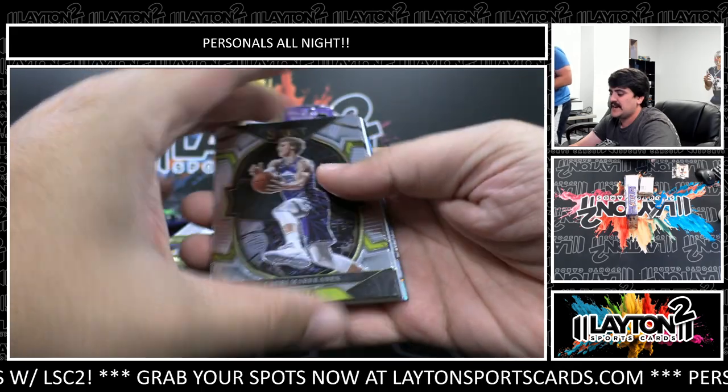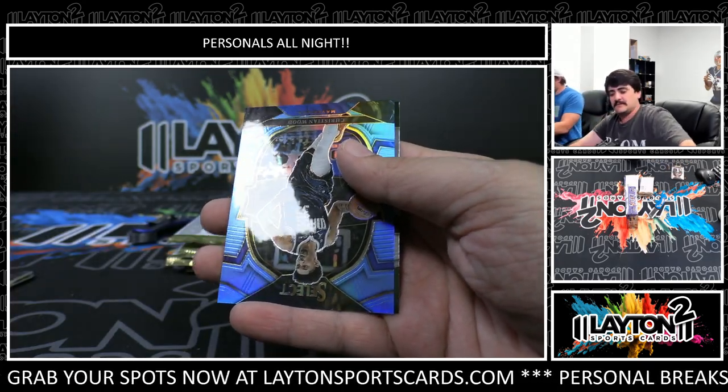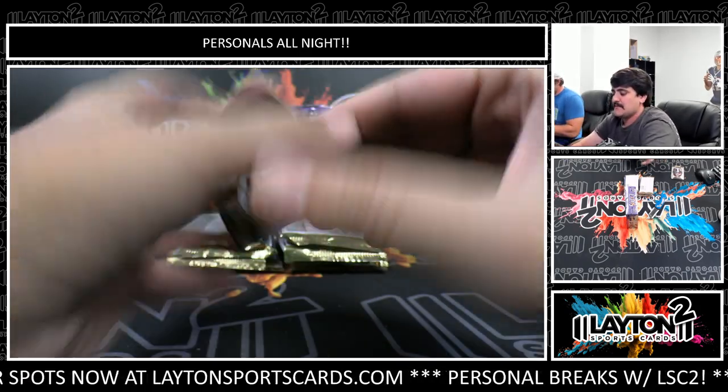How's everyone doing tonight? Anybody out there? Hello, hello. There's a rookie David Roddy base. We've got light blue - filler - Christian Wood, that one is numbered to 299. And a Marjon Beauchamp rookie.